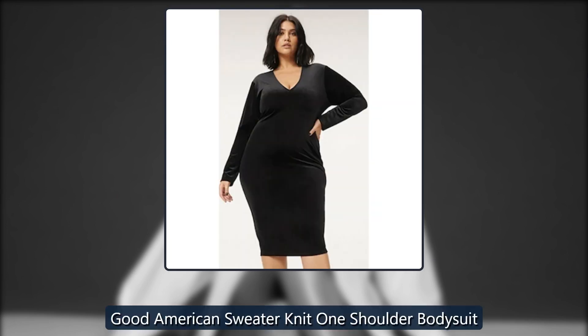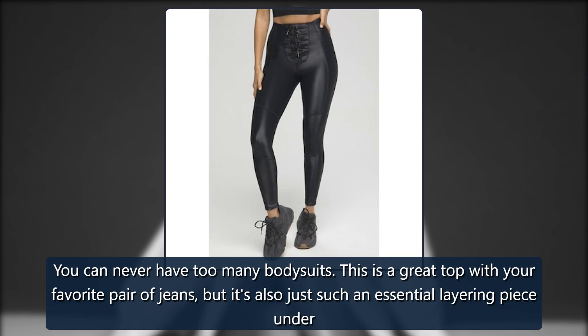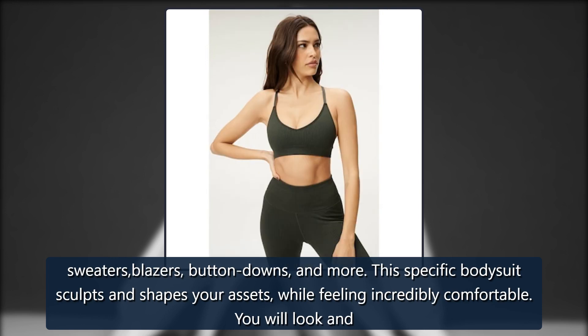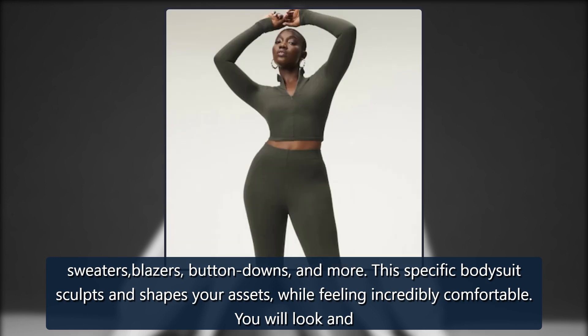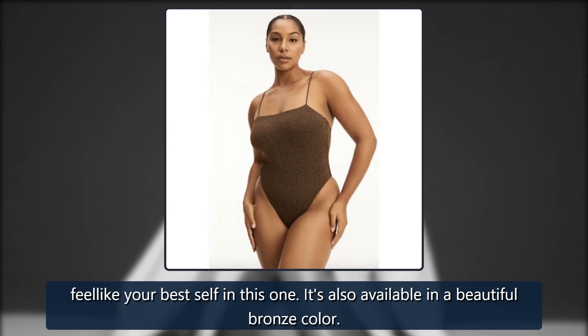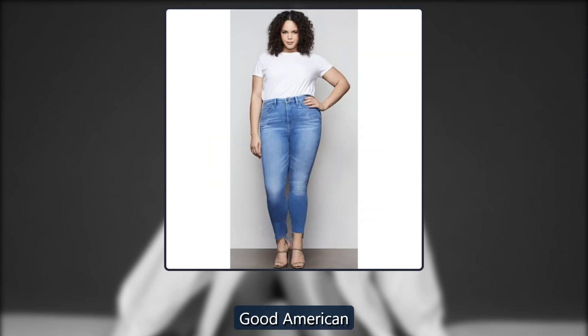Good American Sweater Knit One Shoulder Bodysuit. You can never have too many bodysuits. This is a great top with your favorite pair of jeans, but it's also just such an essential layering piece under sweaters, blazers, button-downs, and more. This specific bodysuit sculpts and shapes your assets while feeling incredibly comfortable. You will look and feel like your best self in this one. It's also available in a beautiful bronze color. Originally $115, now $56.